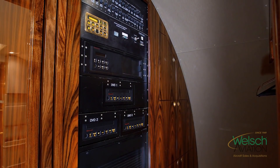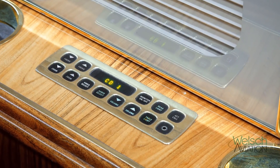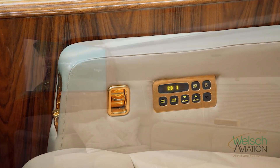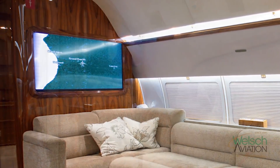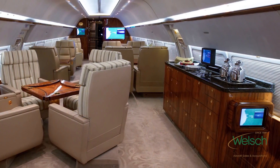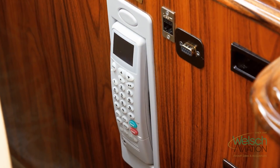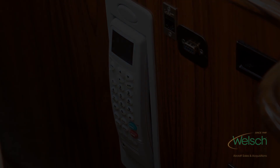The entertainment system on the aircraft contains three DVD players, a CD player, an airshow system, Wi-Fi, domestic internet, one large 42-inch screen, and multiple smaller 19-inch screens. In the forward section, there are five-inch individual screens for the seats. It also has an Iridium SATCOM telephone system and an MRSAT SATCOM telephone system.